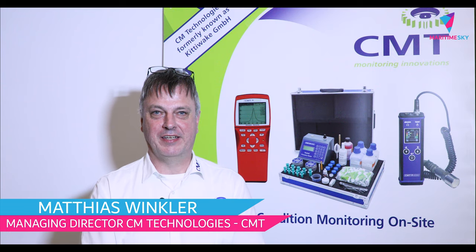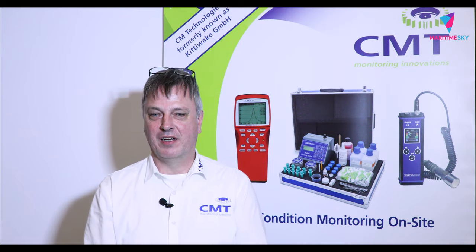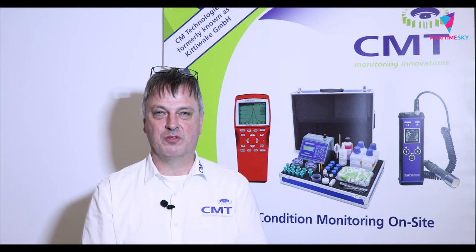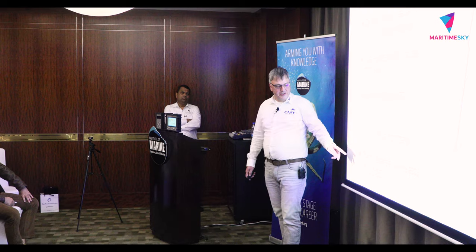My name is Matthias Winkler. I'm the managing director of CM Technologies GmbH, based in Elmshorn on the outskirts of Hamburg, Germany. As a company, we focus on condition monitoring products and tools for marine and offshore use. The idea behind our tools, which we develop, produce, and sell, is to give on-site engineers an easy way to monitor their engines.